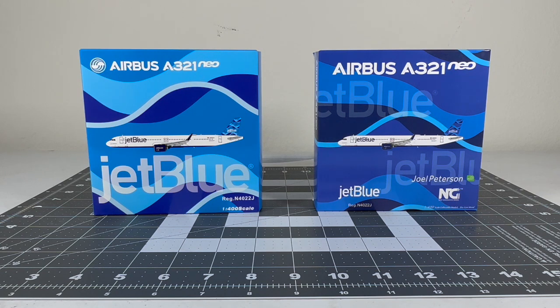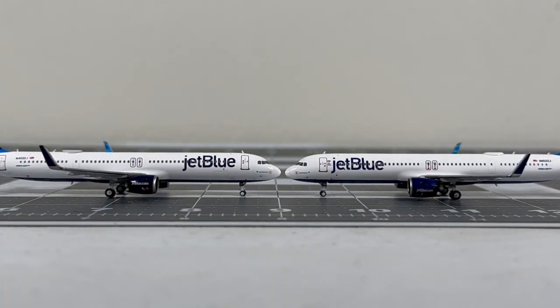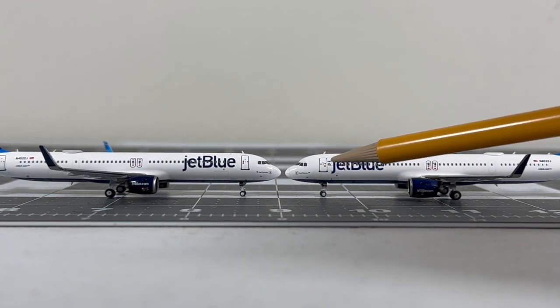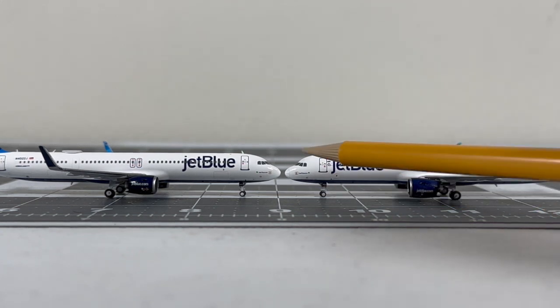Both box styles are good and Panda and NG did a nice job. Now let's move on to comparing the models themselves. Here are the two JetBlue Airbus A321neos in the Streamer's tail - Panda Models on the left and NG Models on the right. Starting with the front section, the Panda version sits slightly higher while the NG sits lower. I'm assuming the NG is more accurate since the nose landing gear height appears accurate to the real aircraft.